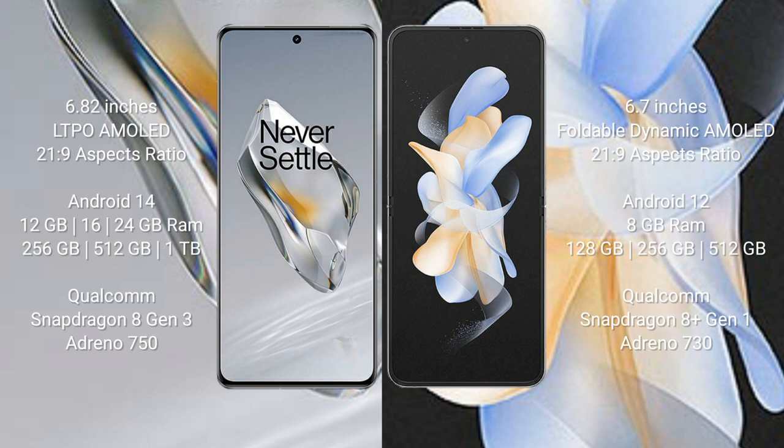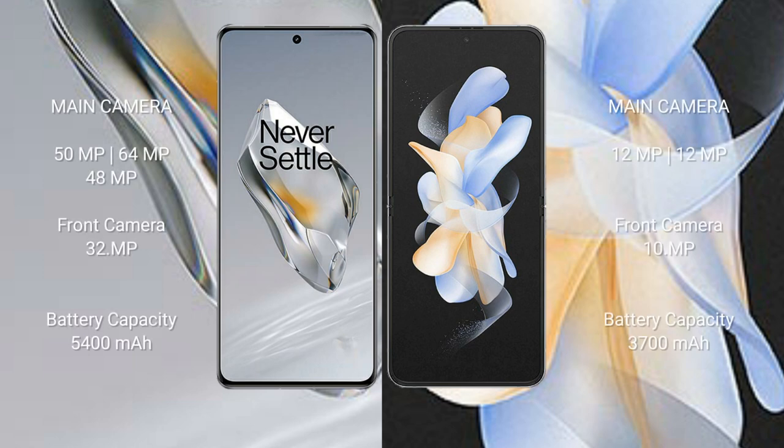The OnePlus 12 comes with 12GB, 16GB, or 24GB RAM and 256GB, 512GB, or 1TB internal storage, powered by a Qualcomm Snapdragon 8 Gen 3 processor with Adreno 750 GPU. The Samsung Galaxy Z Flip 4 comes with 8GB RAM and 128GB, 256GB, or 512GB internal storage, with a Qualcomm Snapdragon 8 Gen 1 processor and Adreno 730 GPU.